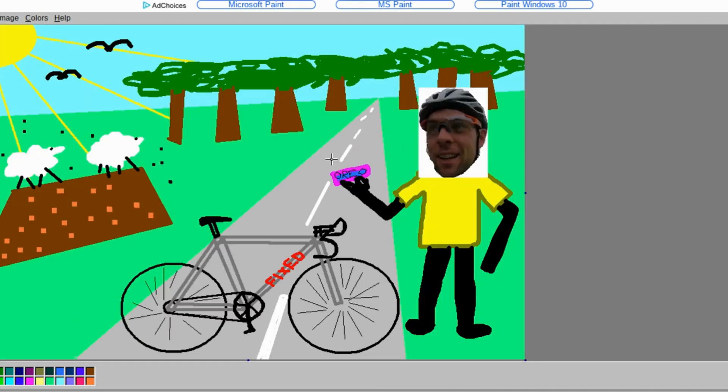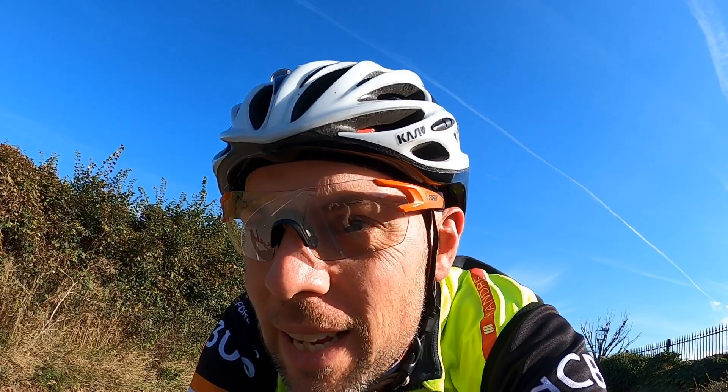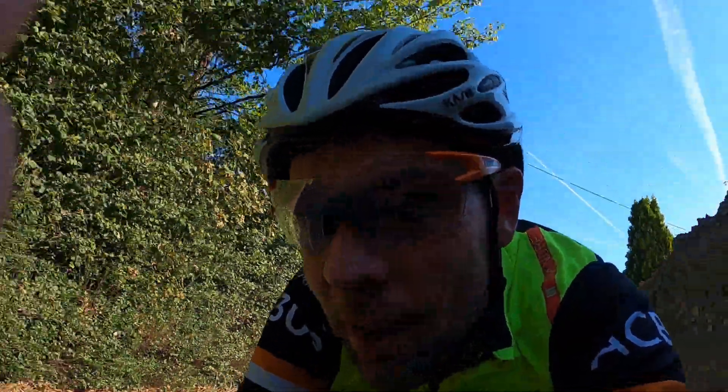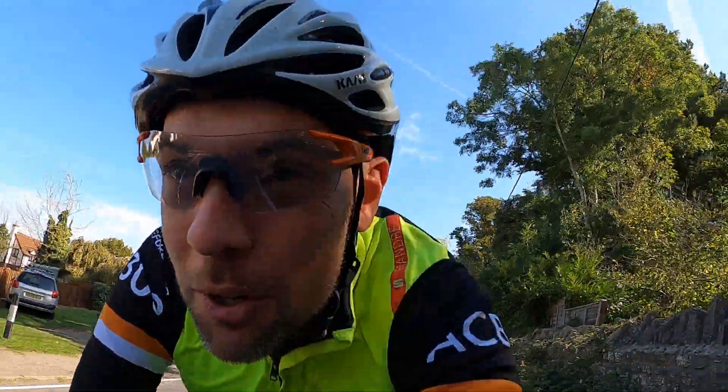Some dirt, some actual proper soil. I just want to make it clear this video channel is not going to be full of product reviews forever, but today I've got my hands on the Redshift ShockStop Pro seat post. I'm trying it out right now and I just wanted to give my opinion on it — I'm excited to try it out.